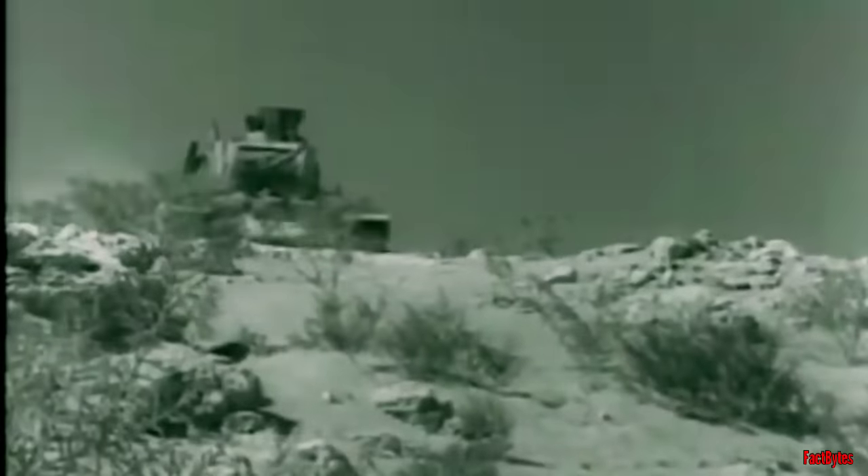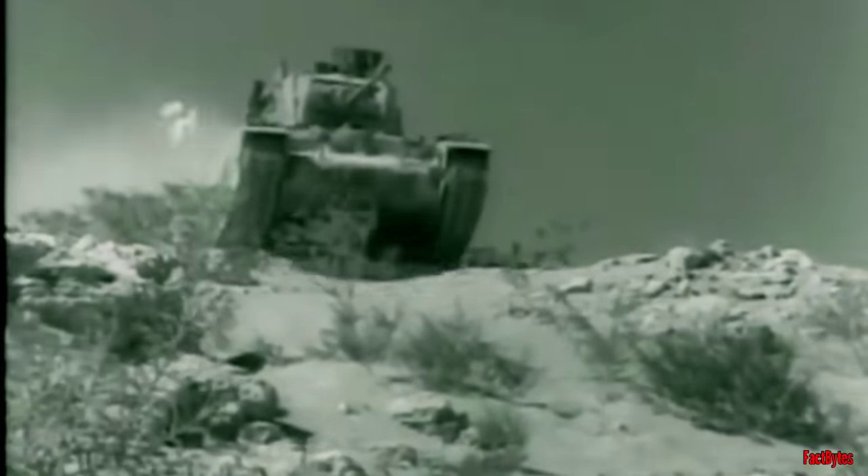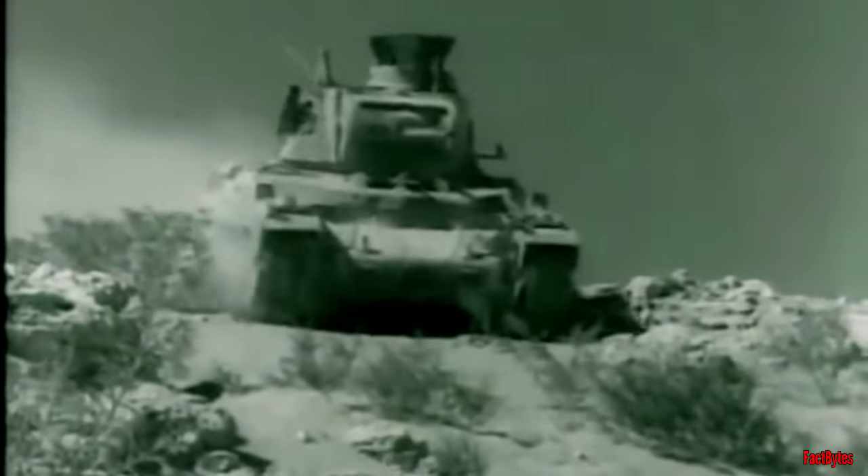The war in North Africa served as a significant proving ground, where the shortcomings in British tank design, organization, and tactics were harshly revealed. There was initial success against the Italians, which was promising.